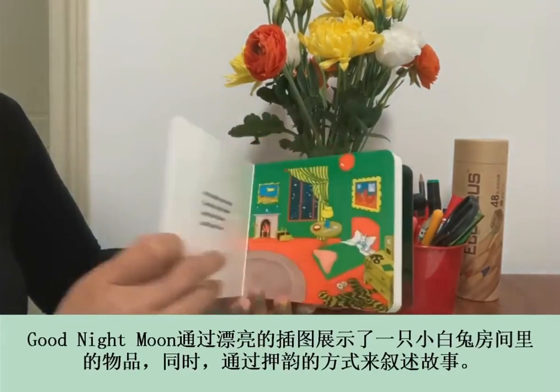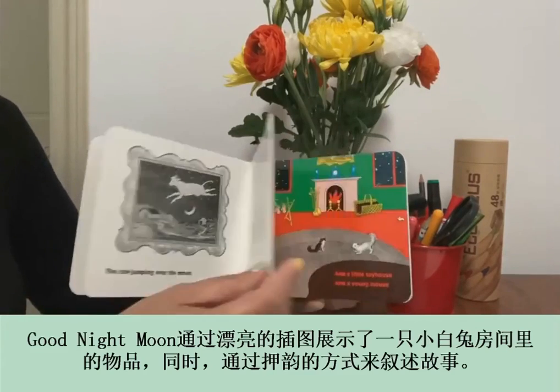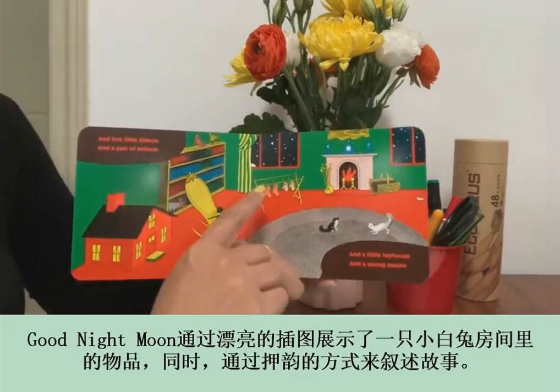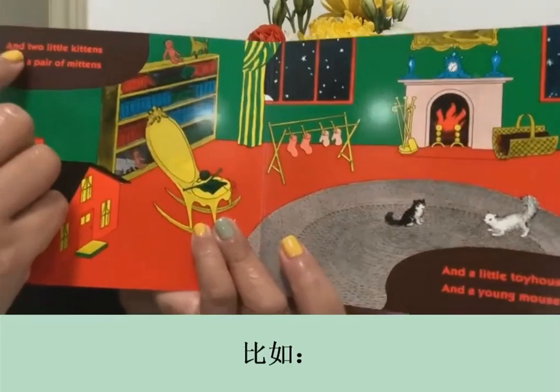Goodnight Moon has simple yet beautiful illustrations of the things in a young rabbit's room. It also tells the story in rhyme. For example,